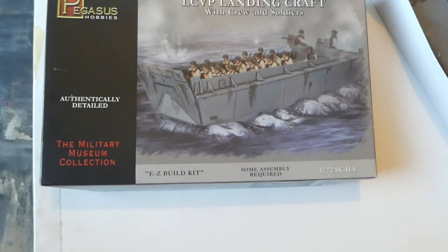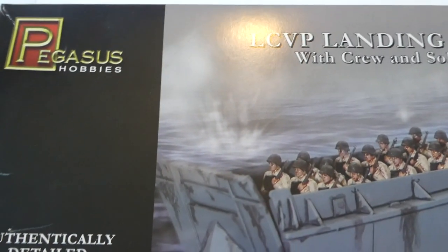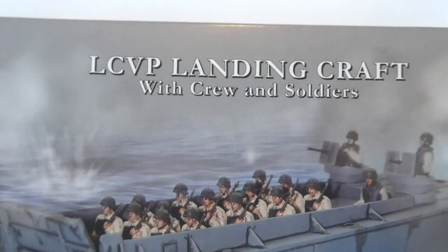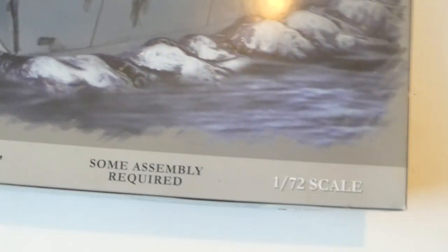This came out of a box of tricks and I thought, really? Did I buy one of those? Then I opened it up and it's typically me — we'll look at that in a minute. But here we are: Pegasus Hobbies, a new company to the channel at least. LCVP Landing Craft with Crew and Soldiers. It's nice that somebody's put figures in, but they're not great. It's half done — it looks like it clips together but it's partially done.